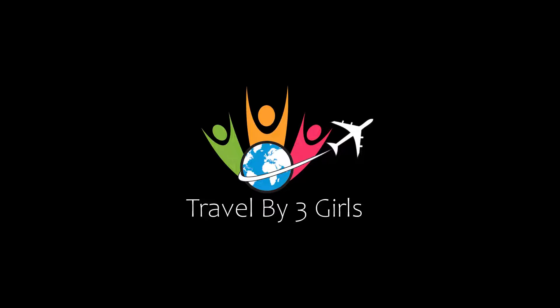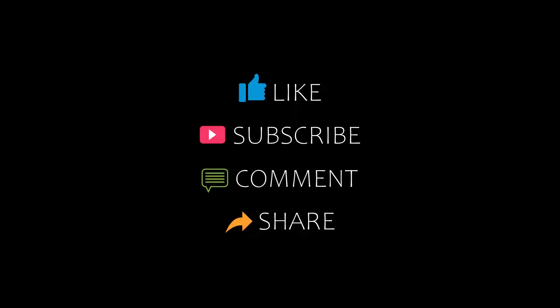Hi everybody, welcome back to our channel and now you are watching a new video of Top Recommended Yourself. Please subscribe to my channel and don't forget to like, share and comment by starting our video.